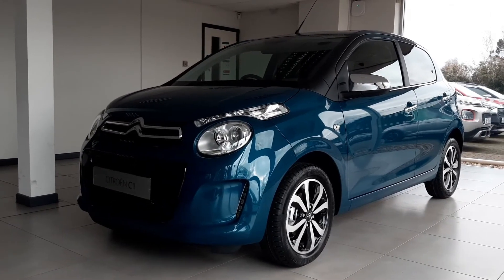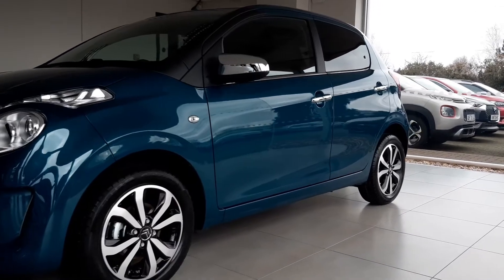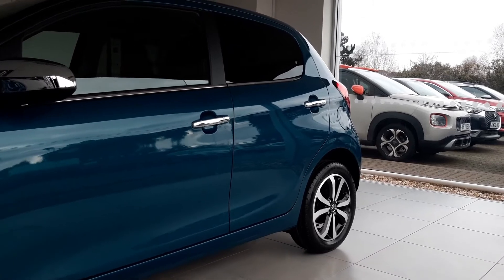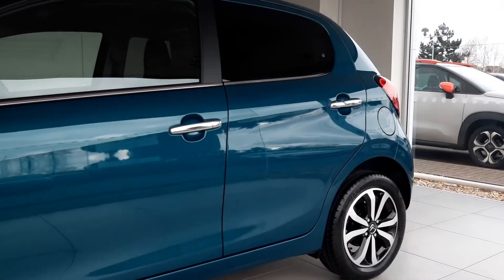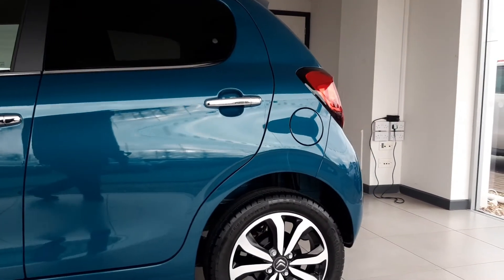The range consists of four trim levels: the Live, Sense, Shine and JCC Plus. In terms of the engine range, the C1 comes equipped with the Live's 72 brake horsepower petrol engine and a five-speed manual gearbox, giving you plenty enough power where needed.